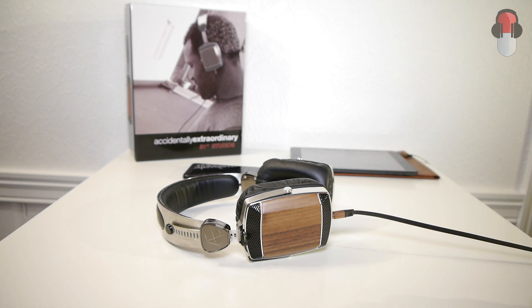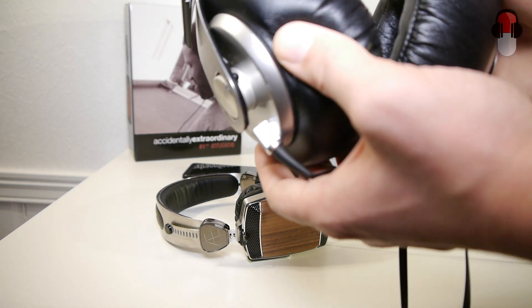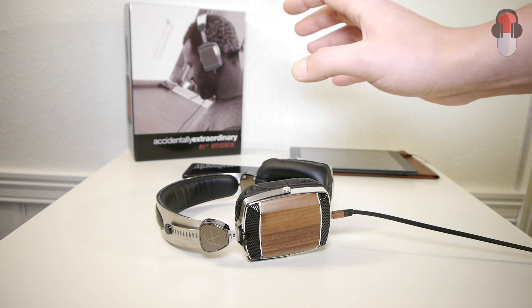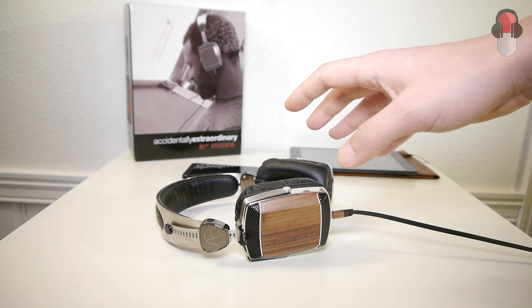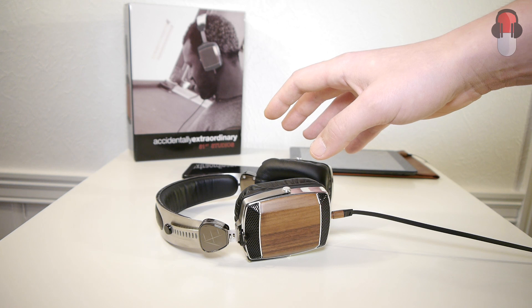These are very good and probably very hard to beat. I would also say to fans of the discontinued Sony MDR-XB series — these sound a lot like those. However, the 51st Studios have better mids and highs. The MDR-XB700s had the best mids and highs of the old XB series, which included the XB500, XB300, XB700, and XB1000.